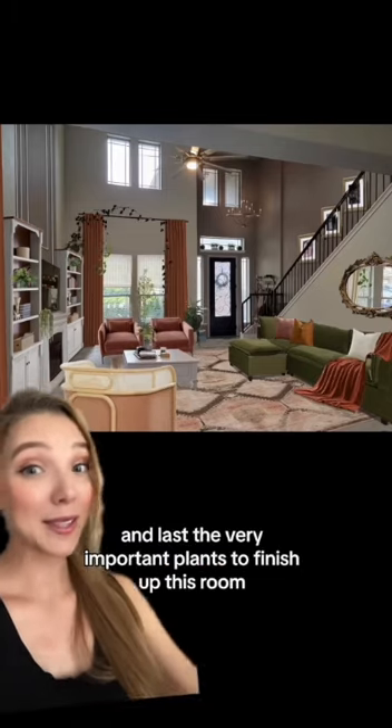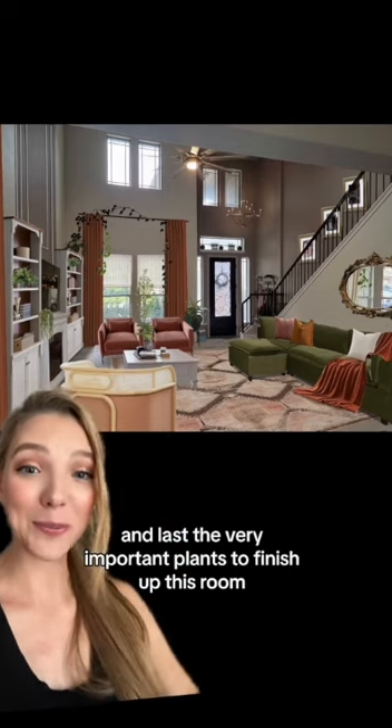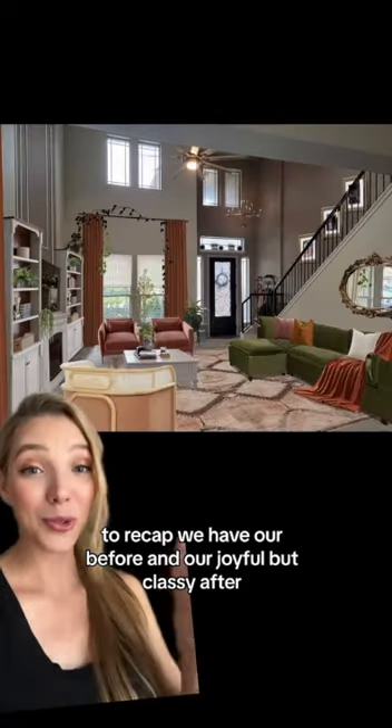Added some pillows and a blanket, and last, the very important plants to finish up this room. To recap, we have our before and our joyful but classy after.